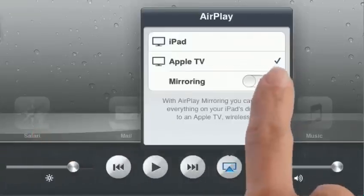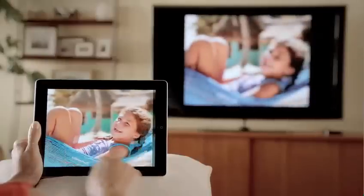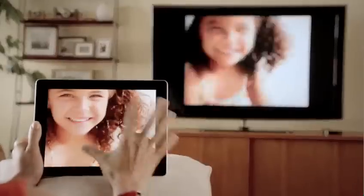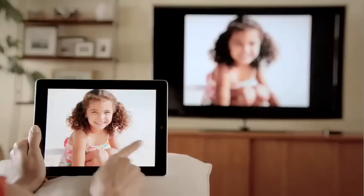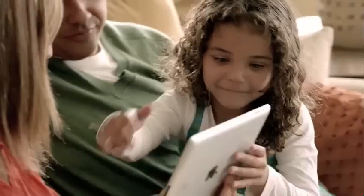With AirPlay Mirroring, you can share everything you do on your iPad 2 right up on your big widescreen TV. You can play video games, look at photos, videos, and surf the web, and all of it is shared with everyone around you watching the television. It responds to portrait and landscape rotations, to every pinch, swipe, and zoom, and best of all, you don't need a cable — you're free to move.